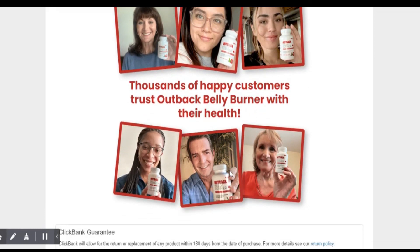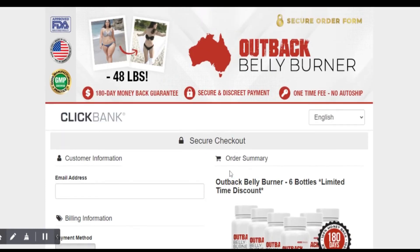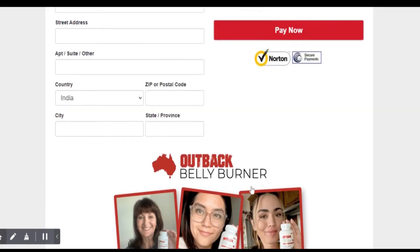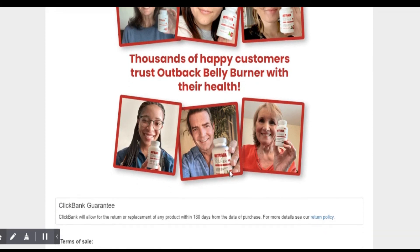Regarding price, Outback Belly Burner comes in three different packages. You can learn more about all three packages in detail with prices in the description below.